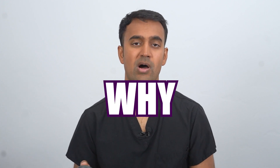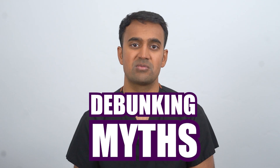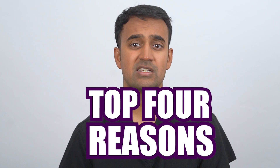If Sjogren's syndrome is reversible, why aren't more doctors talking about it? This video is all about debunking myths surrounding Sjogren's care and recovery. We're going to talk about the top four reasons why Sjogren's syndrome patients don't get the help that they need to reverse their conditions for good.